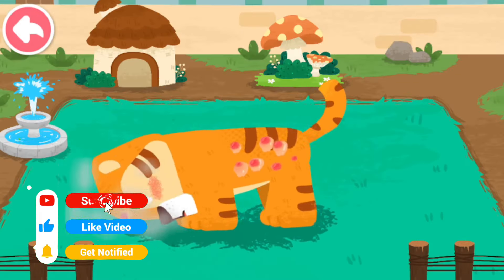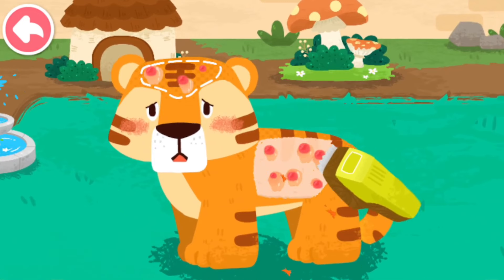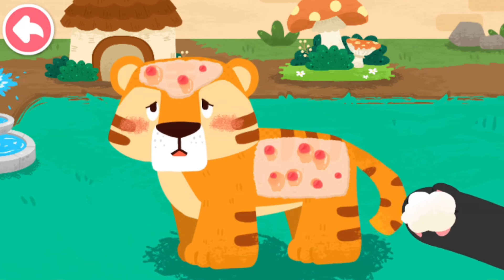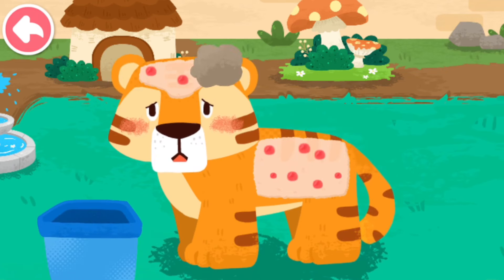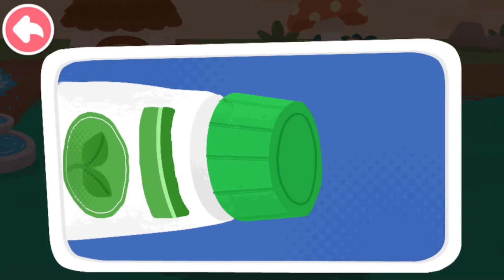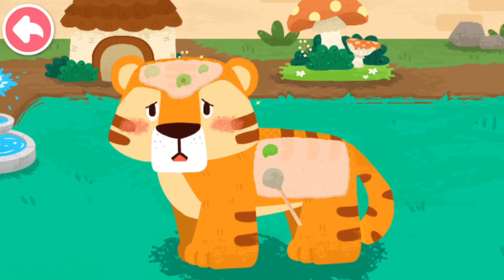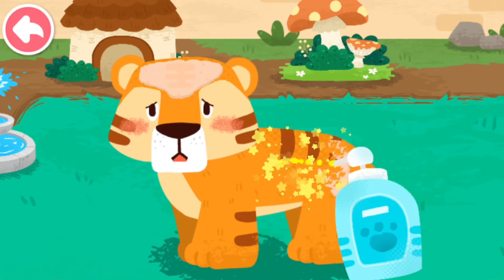The tiger got skin disease and felt itchy all over! First, clean the hair of the diseased area. Wipe up the pus! Then give some hair regrowth spray!